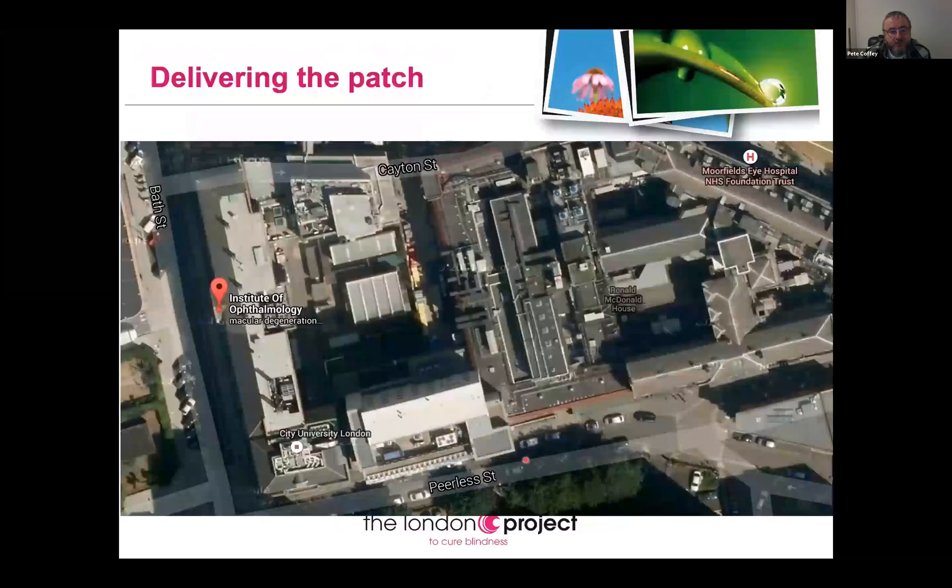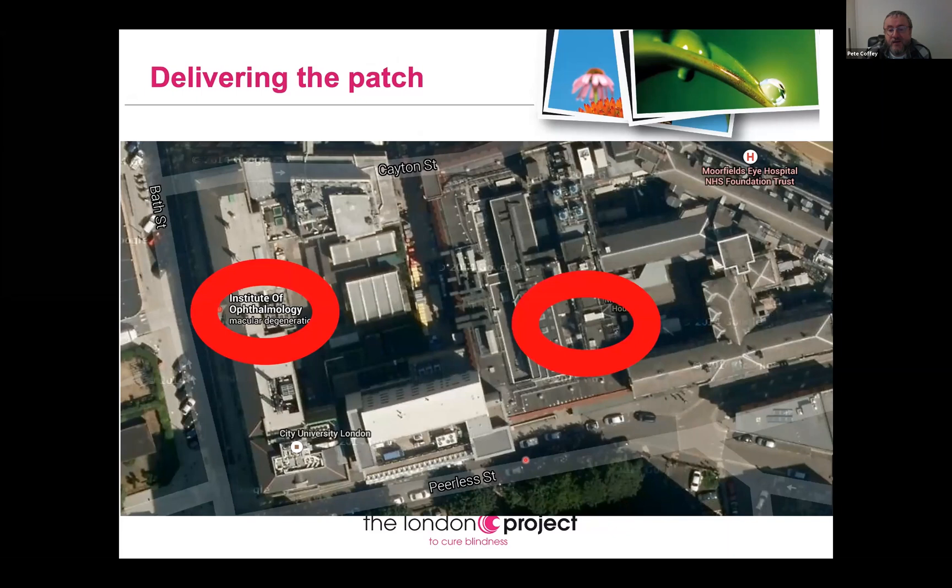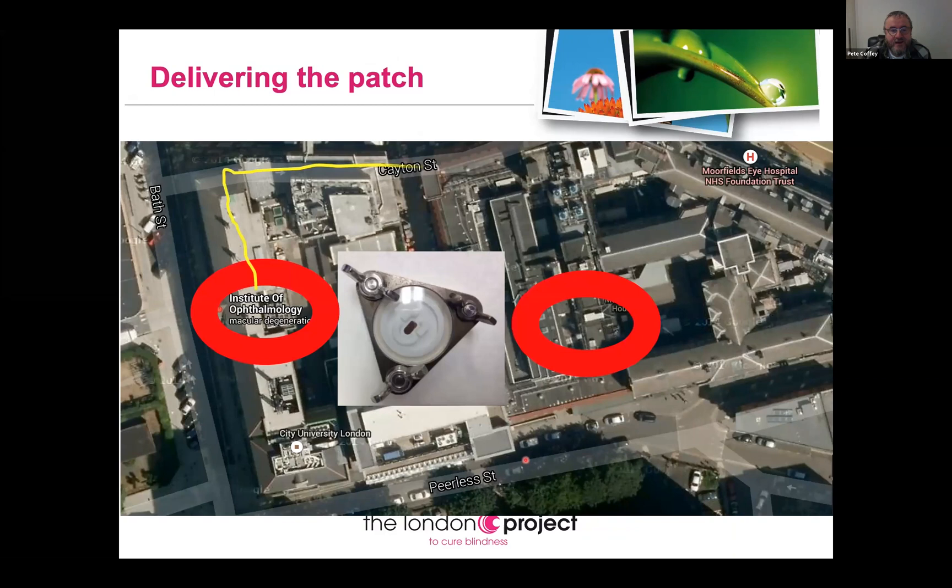We have a manufacturing GMP facility at the Institute of Ophthalmology, right behind Moorfields Eye Hospital. On the day, we placed the patch into its holder, walked it round, and into the surgery at Moorfields. Under regulatory approval we were allowed eight hours to get it from the Institute of Ophthalmology to the surgery — and even in my fit state I can do that in 10 minutes.